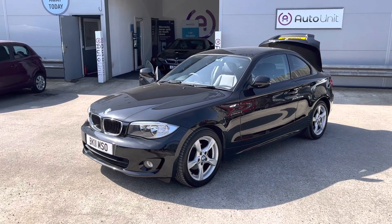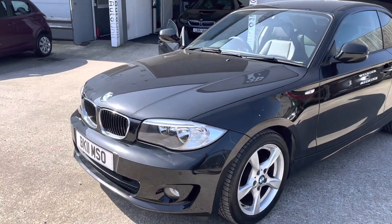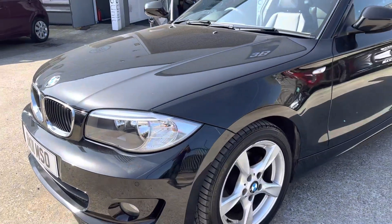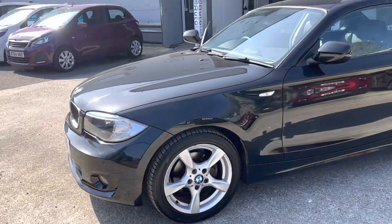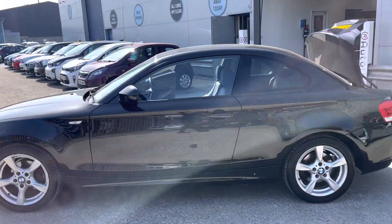Welcome to the video walk-around of our BMW 1 Series Coupé here at AutoUnit. Starting here at the front, you'll see we've got front parking sensors. We've got the five-spoke alloy wheels, finished in a lovely black.